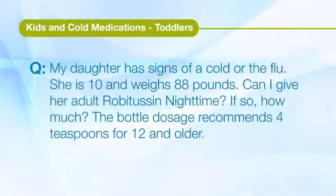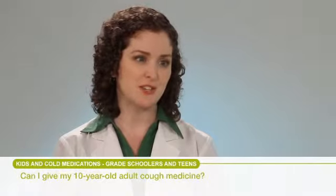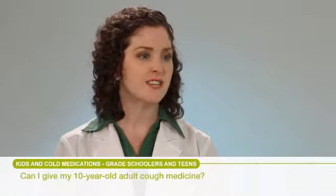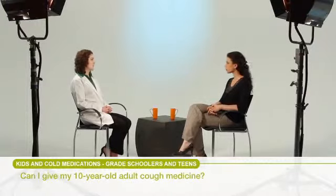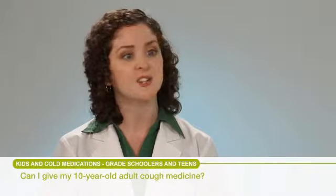My daughter has signs of a cold or the flu. She is 10 and weighs 88 pounds. Can I give her adult Robitussin nighttime? The bottle recommends 4 teaspoons for age 12 and older. A couple of things to consider: first, match the symptoms she has with the active ingredient that treats that symptom. Generally speaking, it would be best to use child-appropriate products for children and adult-appropriate products for adults — that way you'll never risk overdosing a child. It's always good to have both child-appropriate and adult-appropriate products on hand in your household.